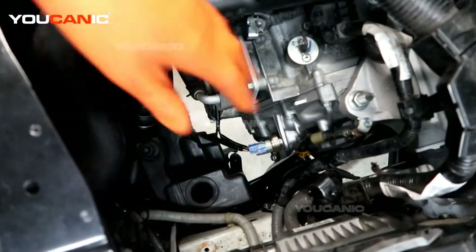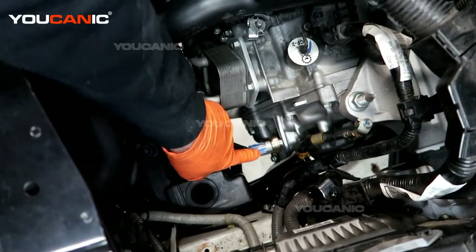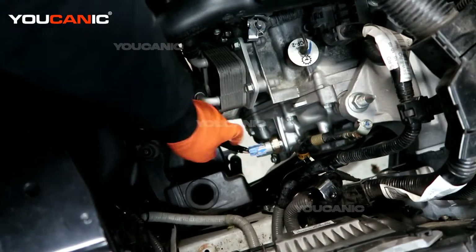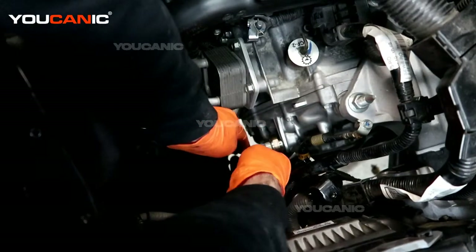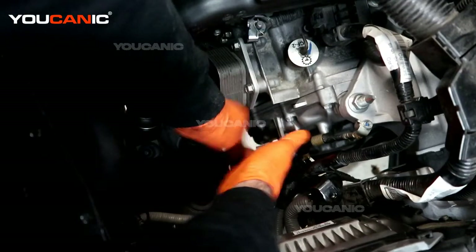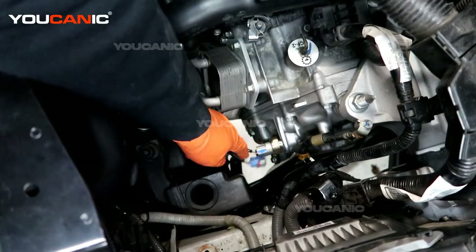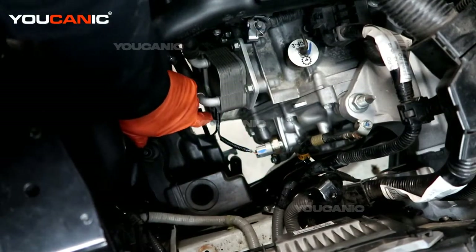With the airbox removed, here is the sensor we are looking for, and here is the electrical connector. We're going to squeeze that and check to make sure it's intact and hasn't been damaged. This clip has had some damage on it but is still making good contact, so we squeeze it and pull it out. There are three different tab options in there as we go through the process to replace that sensor.